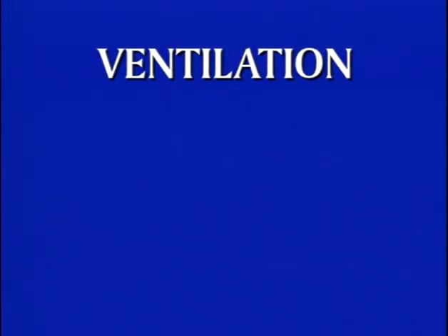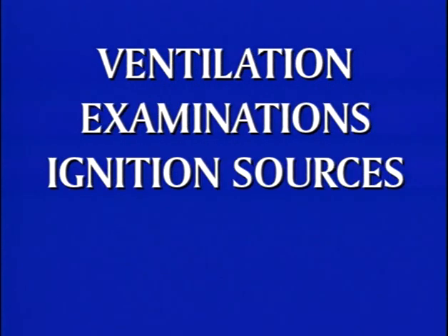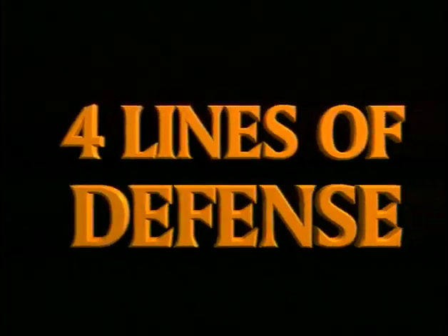The reasons for coal mine explosions are well known and can be separated into these four areas: ventilation, examinations, ignition sources, and rock dusting. Preventing a coal mine explosion requires you and your fellow miners to pay special attention to these four areas. Let's take the four areas, discuss them, and turn them into your four lines of defense against a mine explosion.